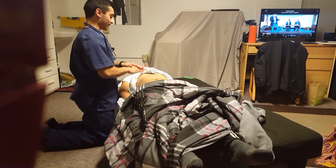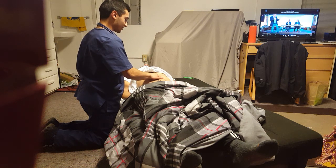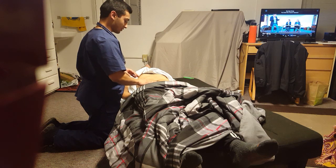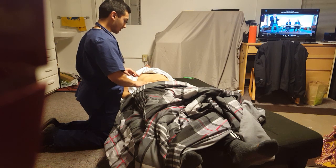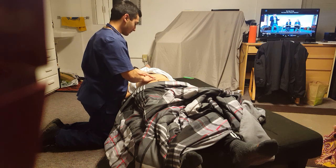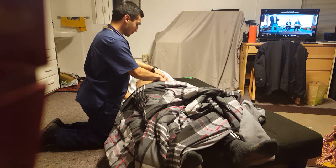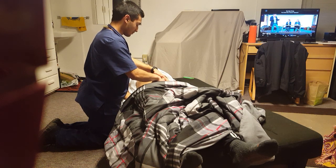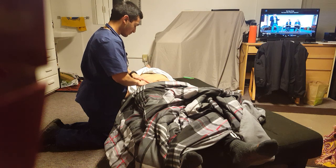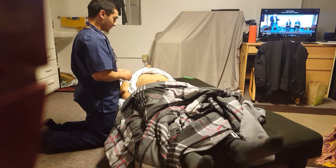Now I'm just going to do some feeling on your abdomen. I'm going to start off a little light, just feeling for any tenderness, any kind of masses — just want to make sure everything is good and regular. I'm going to go a little deeper now. Good, no tenderness at all while I was doing that. No sir. Good, good.